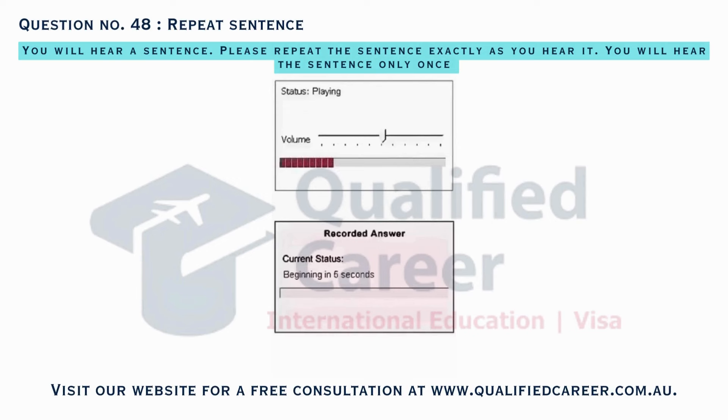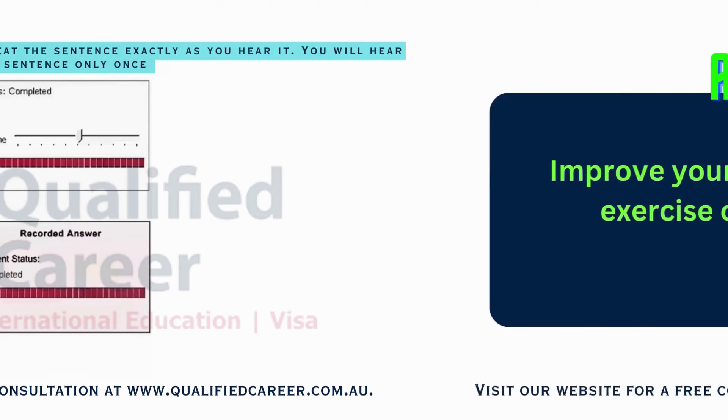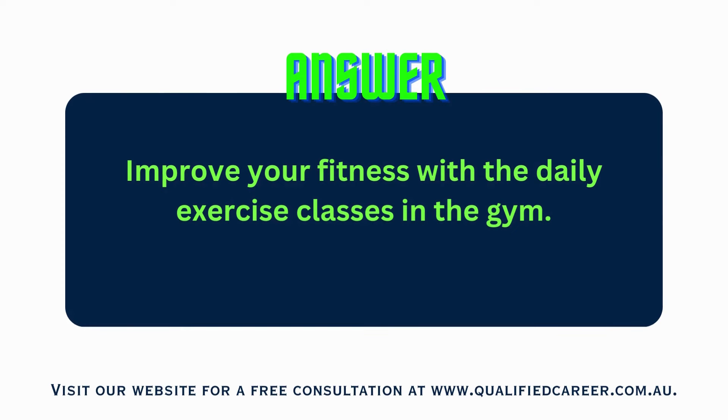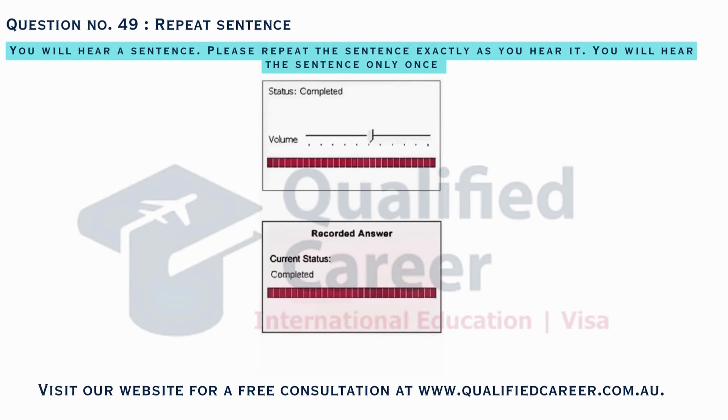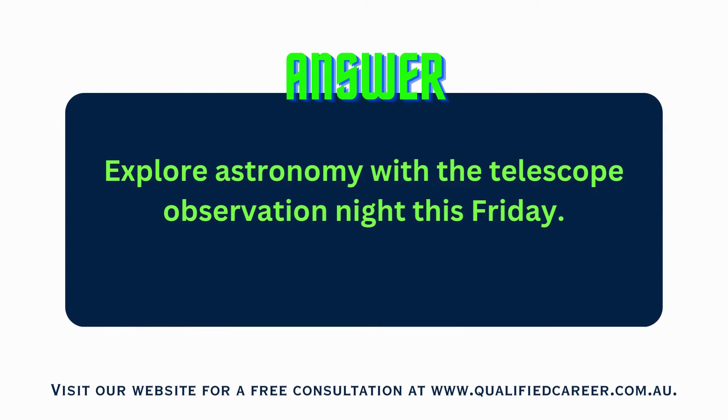Improve your fitness with the daily exercise classes in the gym. Explore astronomy with the telescope observation night this Friday.